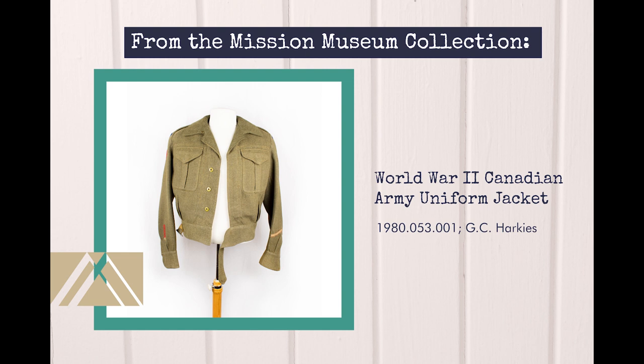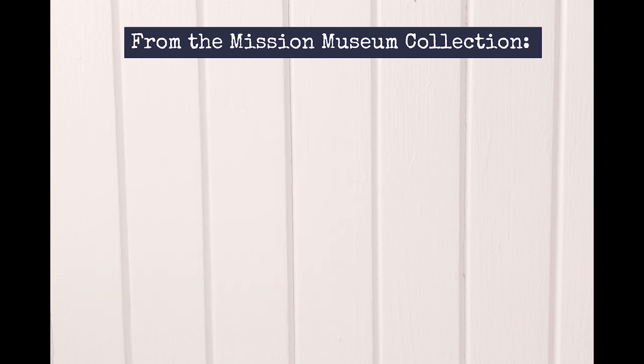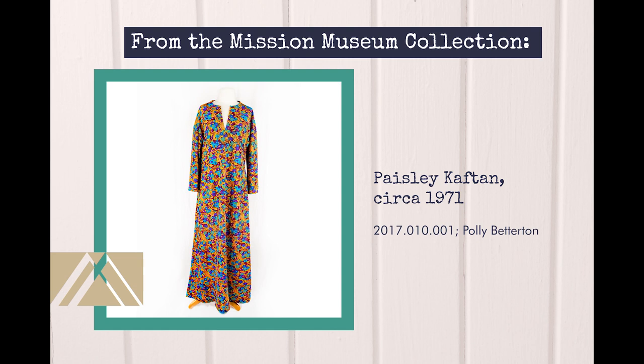We are also featuring this garment because wool and other natural fibers are highly sensitive to damage from sources such as pests, pollutants, and moisture. This early 1970s polyester caftan with a paisley print was sewn by former mission district school teacher Polly Betterton. While the caftan has been present in many cultures around the world for centuries, the relaxed fit became popular with the hippie fashions of the late 60s and 70s. The fabric is also an example of the bold graphic prints popular at the time. You may decide to preserve memorable pieces such as this from your wardrobe so you can reflect on the fashion trends of your past.